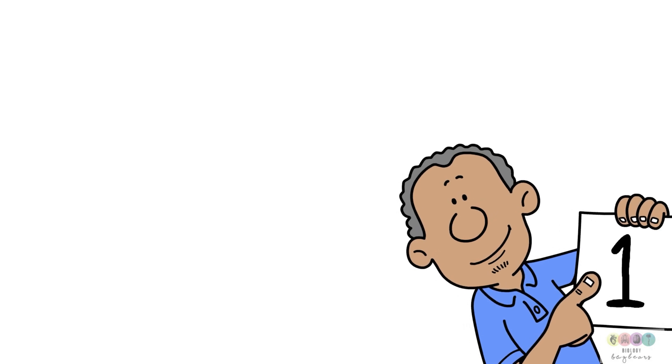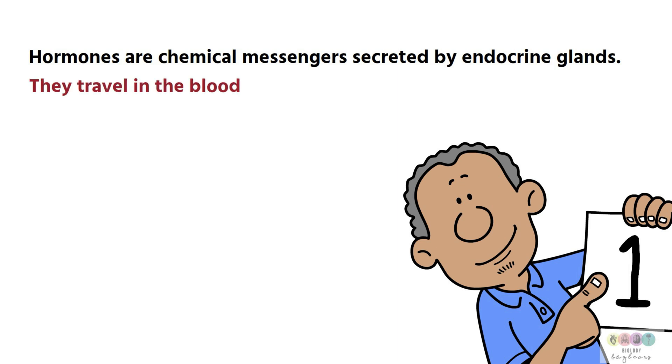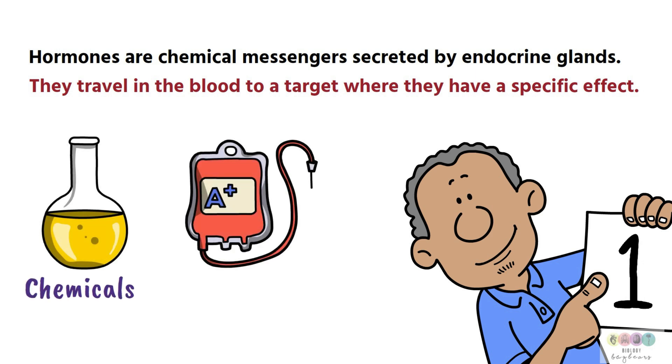The endocrine system is all to do with hormones and the glands that secrete particular hormones and their effect. Hormones are chemical messengers secreted by endocrine glands and they travel in the blood to a target where they have a specific effect. Hormones are chemicals — mostly protein-based, some are steroid-based — and they're carried in the blood. Those two facts are really important to remember.